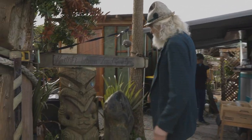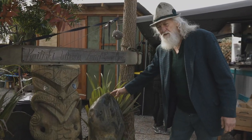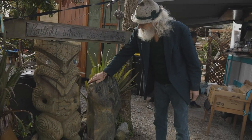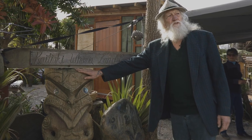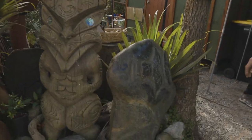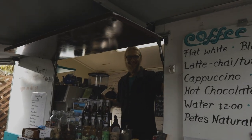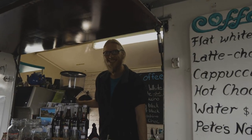These sculptures here represent the Land Guardian. This one's a beautiful big greenstone one. This one's made from Totra down the beach. We'll get away from here because it's noisy and roadie. Hey John — here's John, he's the coffee guy. Always a big smile from John.